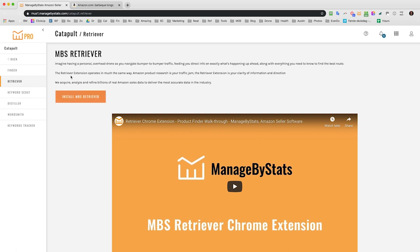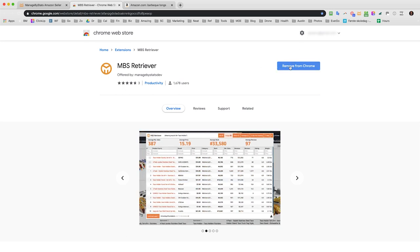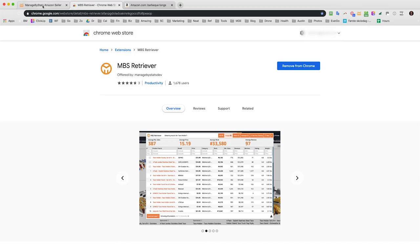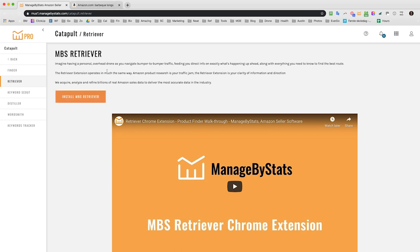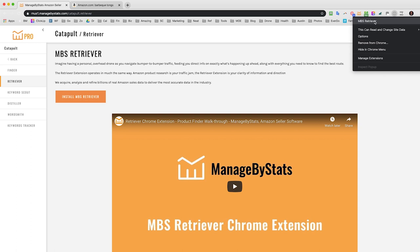It's a nice and simple tool. If you don't have it yet, you go in and click 'Install MBS Retriever,' which takes you to the Chrome store where you can install it. I already have it installed. You can also just go to the Chrome store and search 'MBS Retriever.' Once installed, you'll have the MBS Retriever icon in your browser, where you can look at the listing and adjust permissions — just housekeeping stuff.